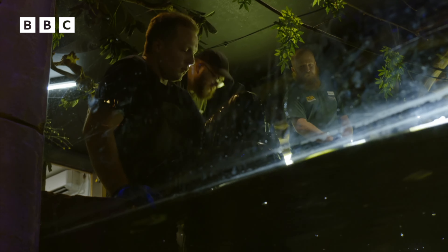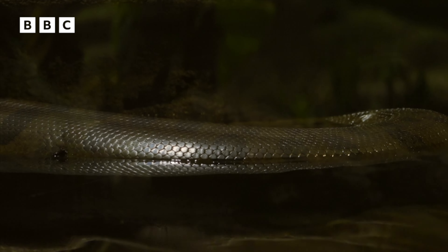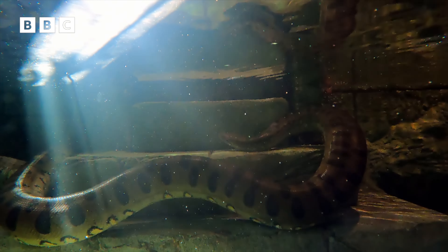Once Optimus is on her own again, she'll be able to slide back into the water and enjoy a nice long swim, just like her relatives in the wild.